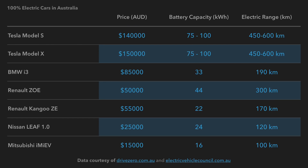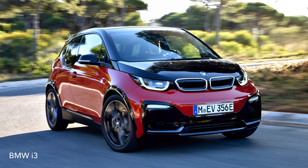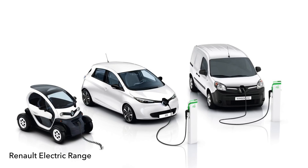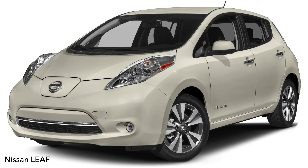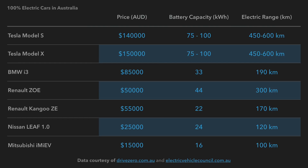Now let's get into 100% electric cars currently for sale in Australia. Sadly there are only seven electric cars on the market. The first two are Teslas. Then there's the BMW i3, the Renault Zoe, the Renault Kangoo Z.E., the Nissan Leaf 1.0 — which is quite well known — and the Mitsubishi i-MiEV, which has been around in Australia for a little while.